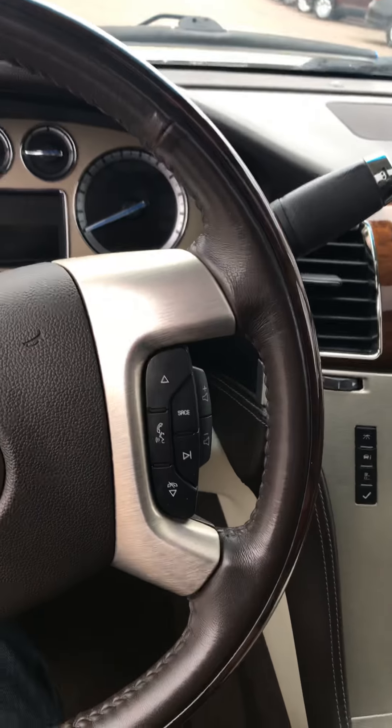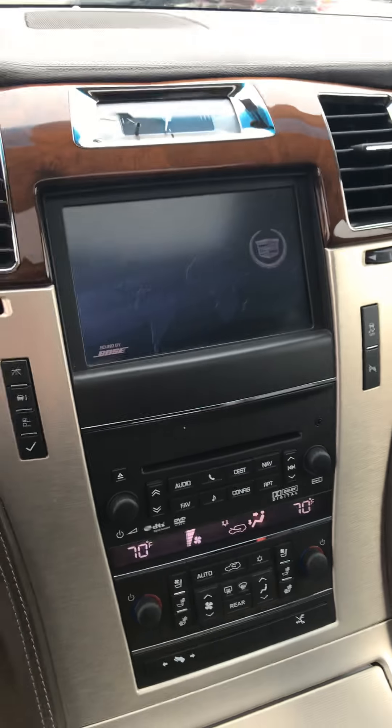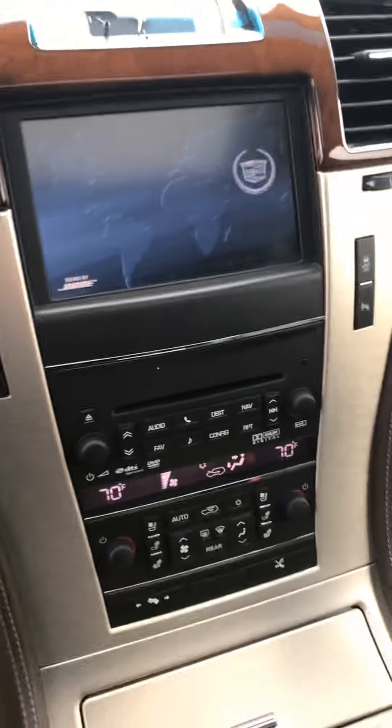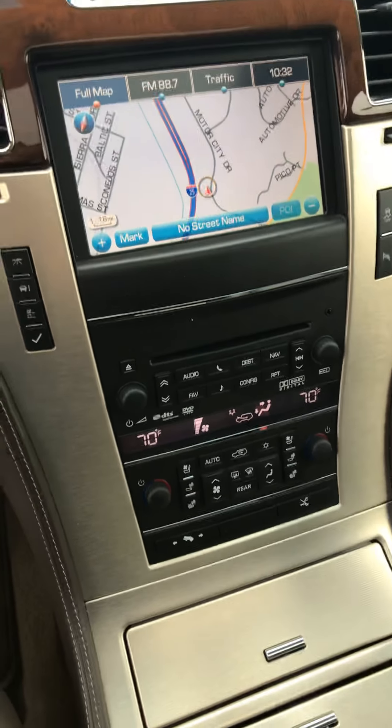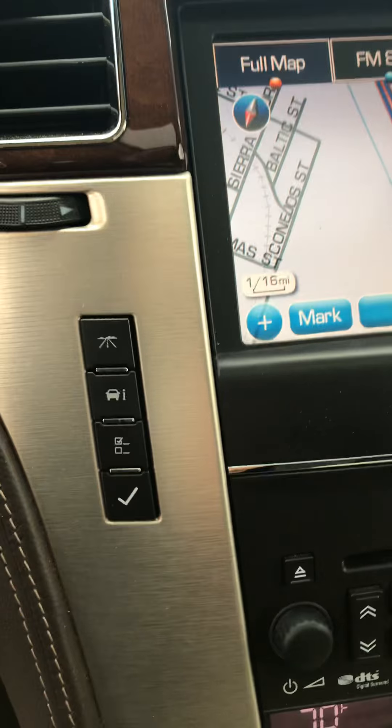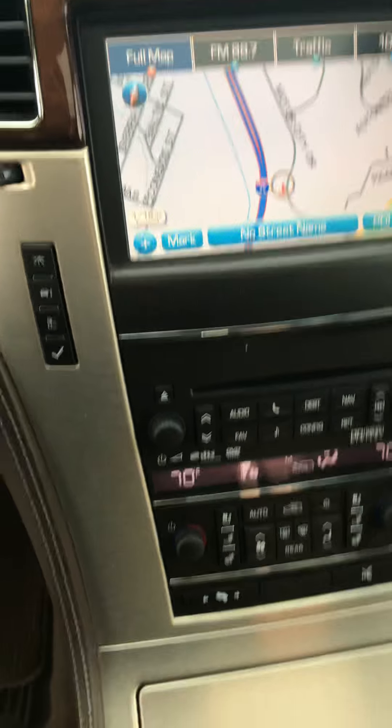It does have navigation as well. Let me just start her up. Let me turn this navigation on — there you go, you can see that. Nice sound system. You can see some of the other options that it has. Open these up — so there you go.